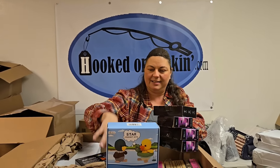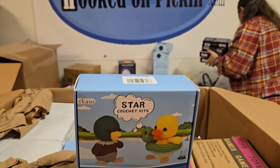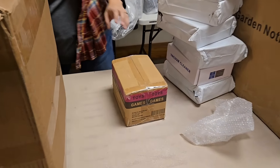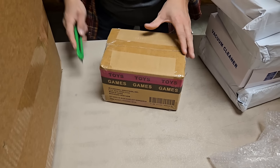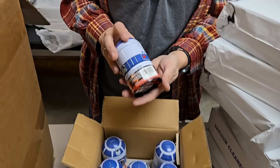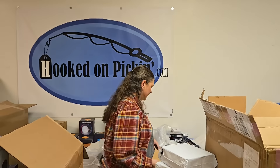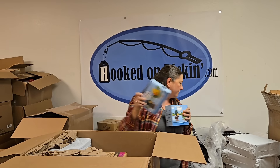We got more of the crochet kits — make some ducks. It'll be a fun stocking stuffer too. Oh, these are our R2D2 dice games — we keep selling out of this guy. Lots of Star Wars fans out there. It's a dice game, kind of like Yahtzee. We got two boxes of those.